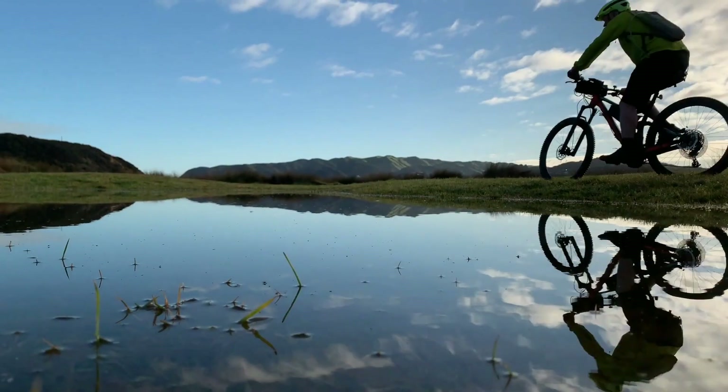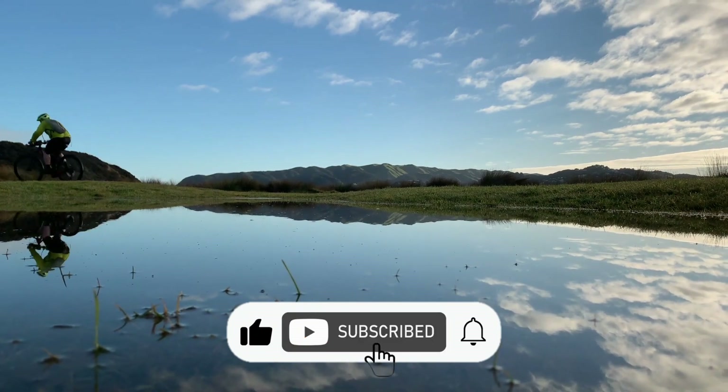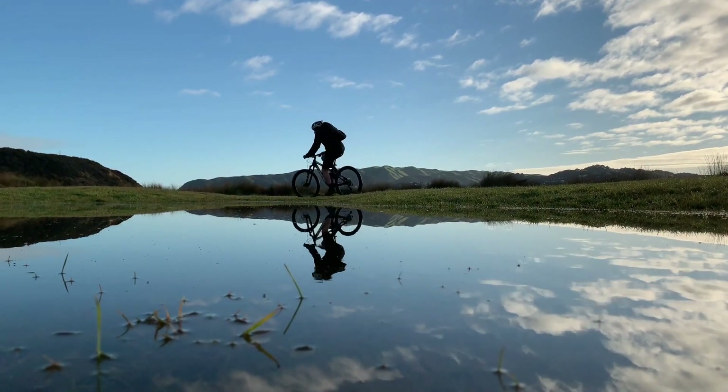Thanks for watching. I hope you find this video helpful. And don't forget to like and subscribe to the channel for more health and wellness videos. Have a wonderful day. Bye.